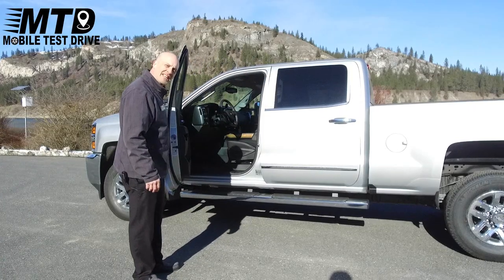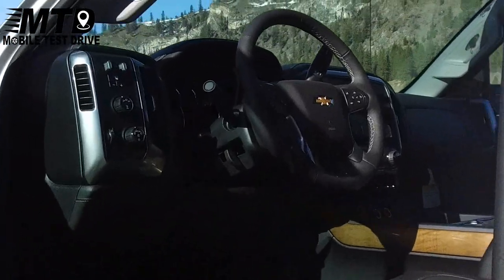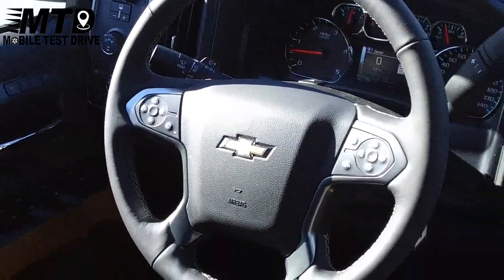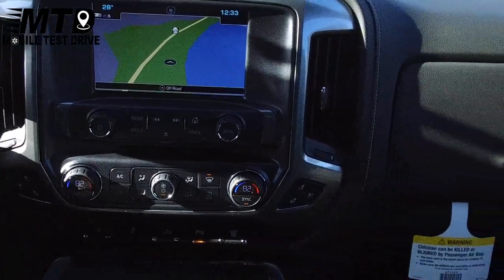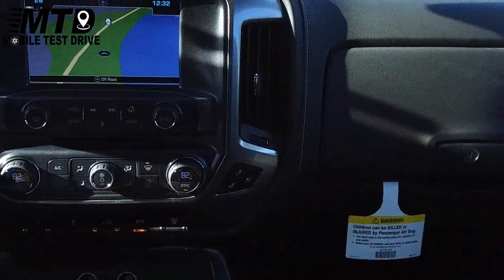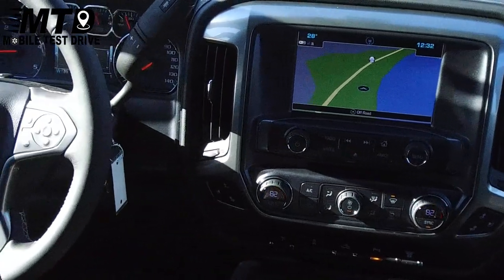Why don't we hop inside here and explore it together. This thing is ready to work with the integrated factory trailer brake, and it has a beautifully leather wrapped heated steering wheel with all of your hands-free controls and a beautiful navigation screen with dual climate zone and heated and ventilated leather seats.